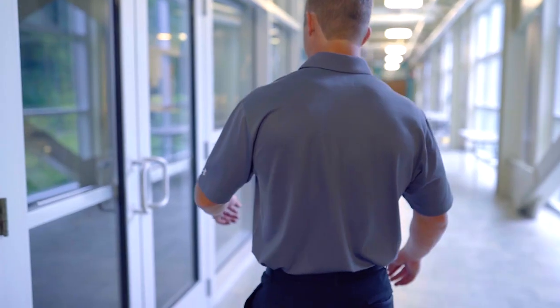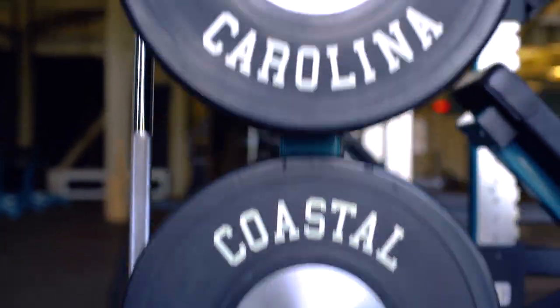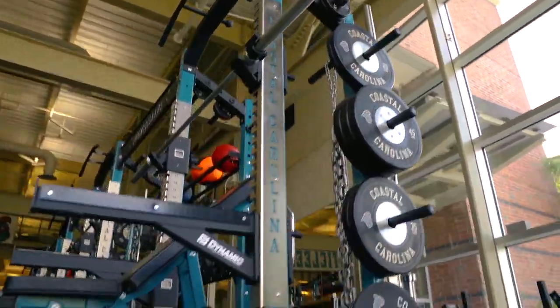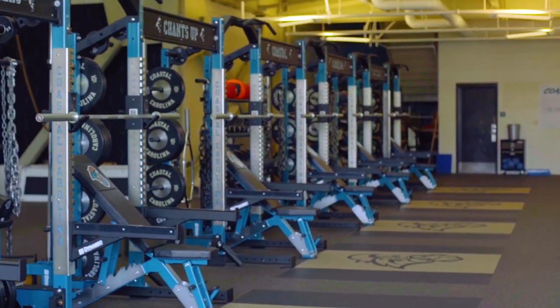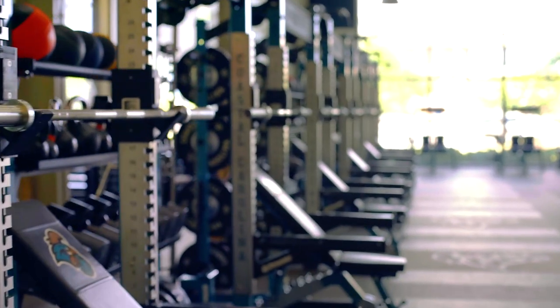One of the things that was really important in this project was, number one, the color. Coastal Carolina has a very specific teal that works for them, and Dynamic Fitness and Strength was able to match that color that they needed. We're so honored to outfit their brand new weight room and help their student athletes meet the level of success that they're demanding.